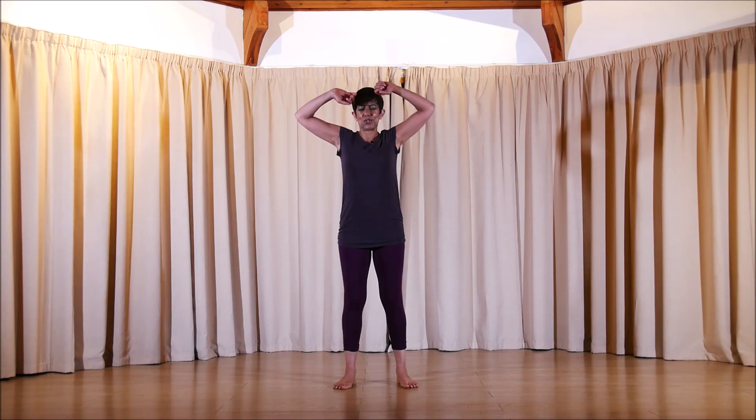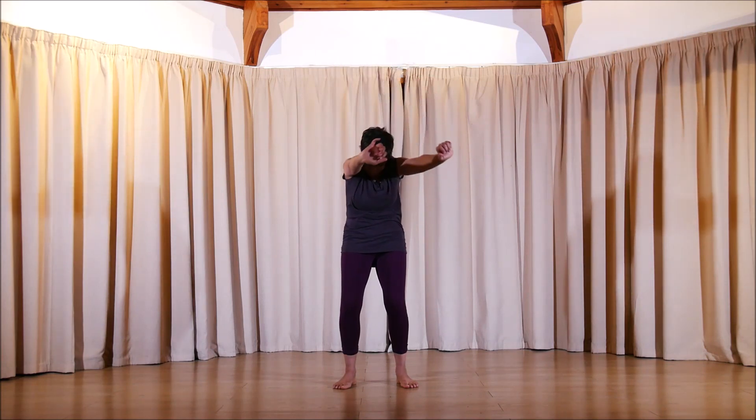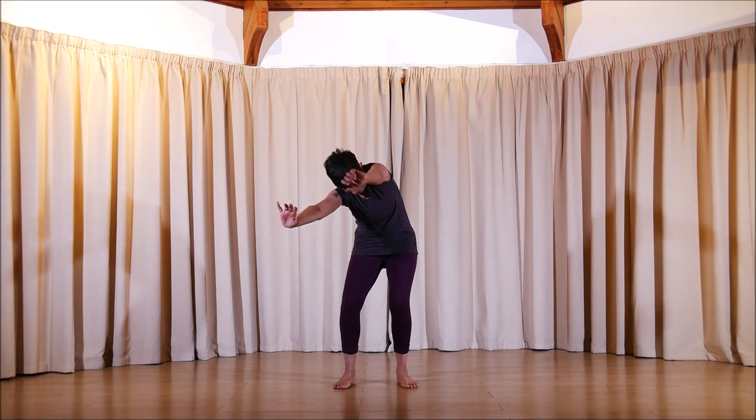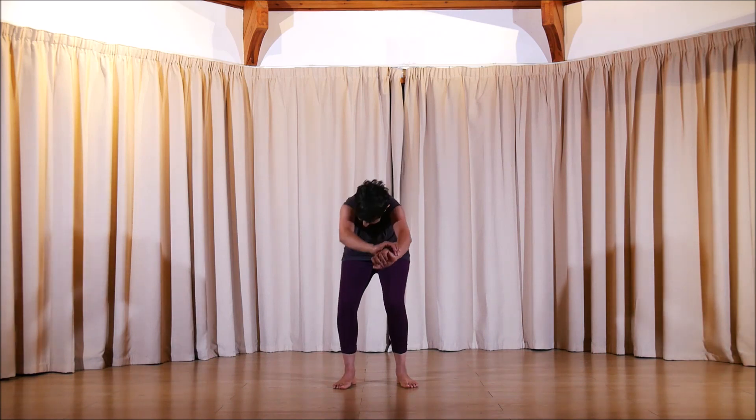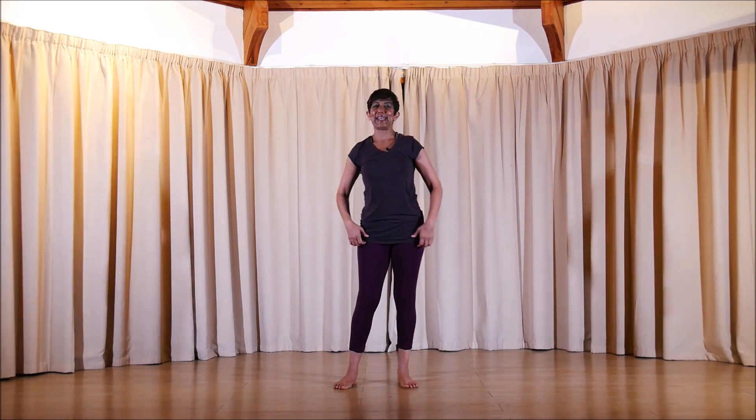The next time you go into that practice, can you explore what parts of you move? What parts are you finding expand, and what parts don't move as much? Let's explore that again — finding that quiet sensation, beginning with that urge to stretch or yawn, and then release.